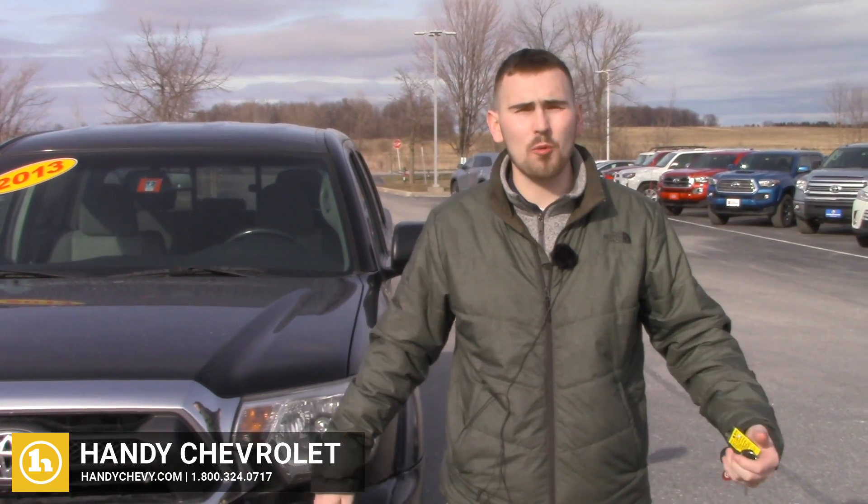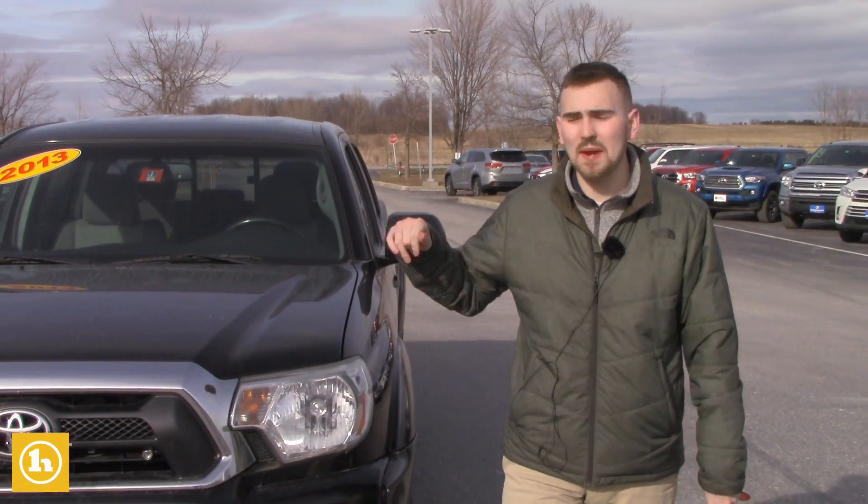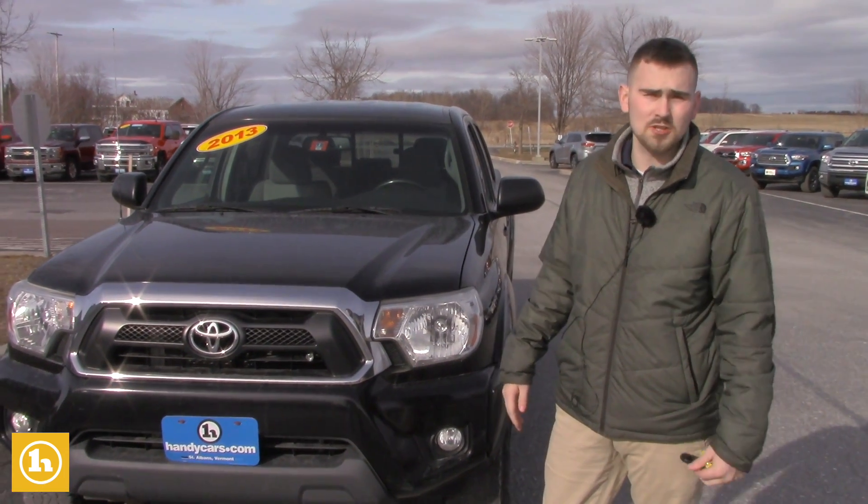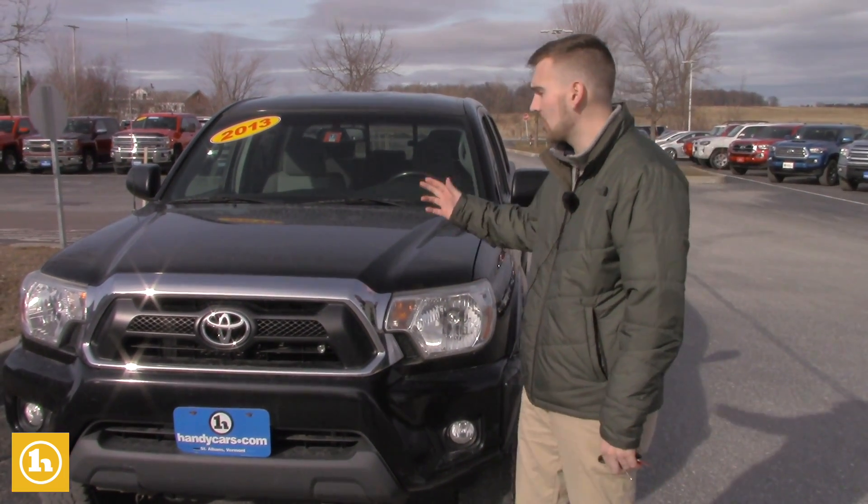Hey Rick, how's it going? It's Matt Porter again with Handy Chevrolet. I just wanted to make another video for you. This is because you let me know you were interested in a Nissan Frontier and also a Toyota Tacoma.